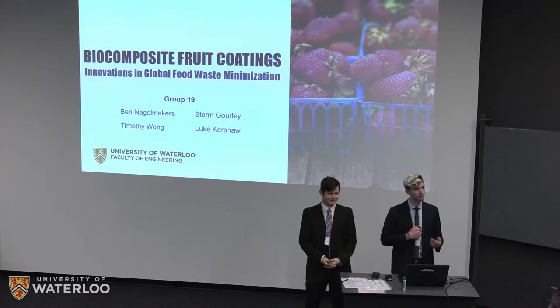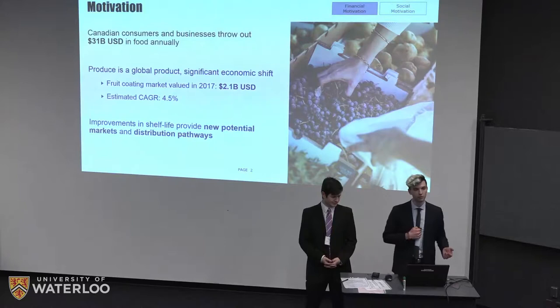Our motivation behind choosing this design topic is twofold. First, the financial aspect: Canadian consumers and businesses throw out 31 billion dollars worth of food annually, and a majority of that is fresh produce found in grocery stores — not processed or canned foods. The fruit coating market alone is valued at about 2.1 billion dollars US in 2017 and is expected to grow at an annual growth rate of about 4.5 percent.